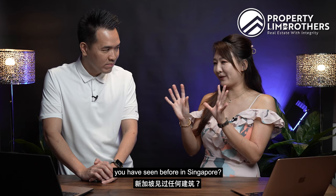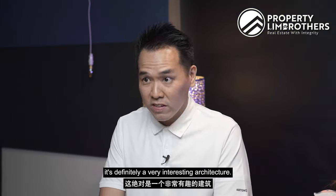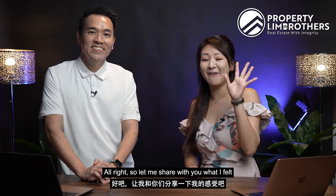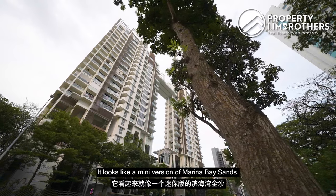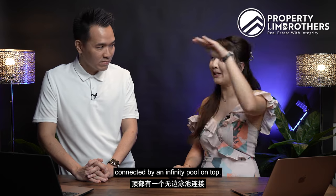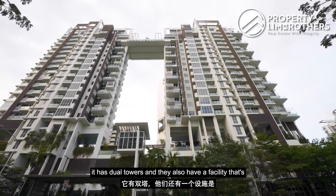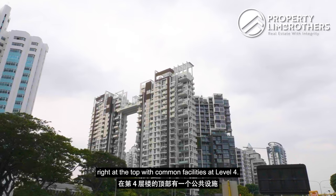So Bun Guan, if you look at the whole facade of The Line at Tanjong Rhu, does it remind you of any building you've seen before in Singapore? It's definitely a very interesting architecture. It looks like a mini version of Marina Bay Sands. MBS has three towers connected by an infinity pool on top. Similarly, The Line has a dual tower, and they also have facilities right at the top, with common facilities at level 4.